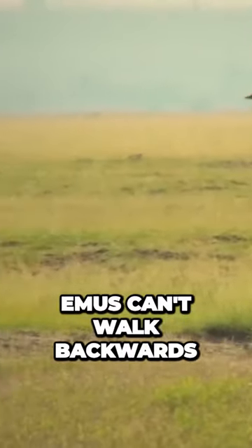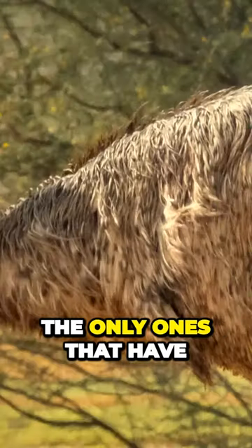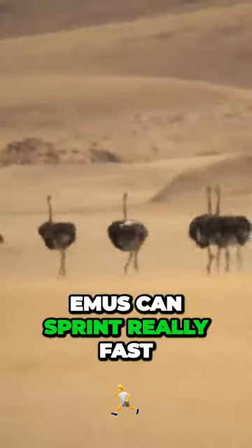Emus can't walk backwards, but scientists aren't sure why. These flightless birds are the only ones that have calf muscles. Emus can sprint really fast.